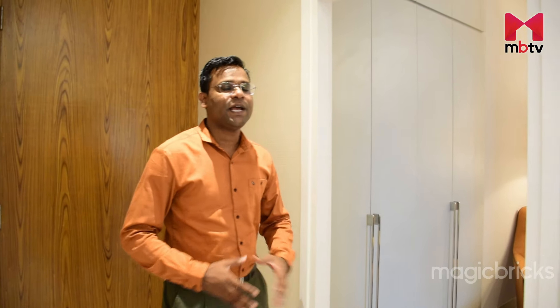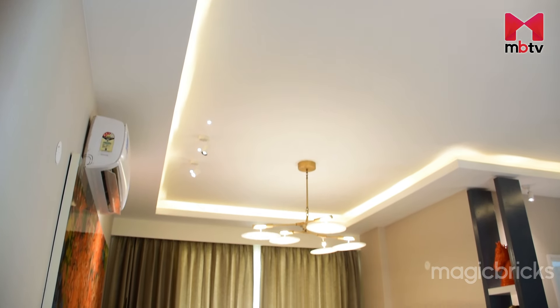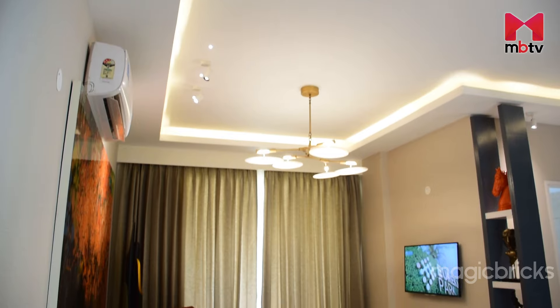I am now inside the sample flat of Eureka Park. This is a more than 1,500 sqft flat — a 3 BHK apartment where you get 4 bathrooms, 3 balconies, 1 kitchen, and a drawing and living area. The floor-to-ceiling height is more than 9.5 feet.